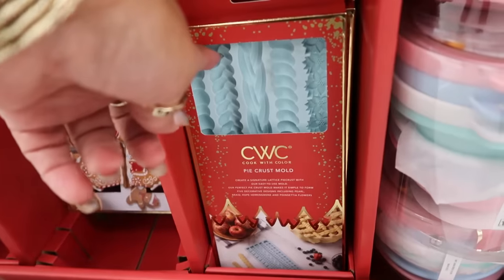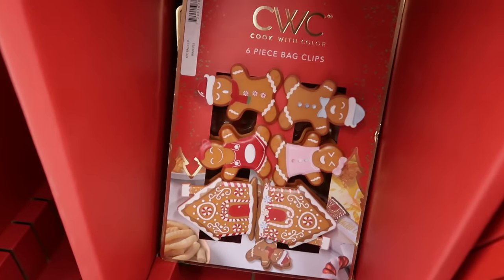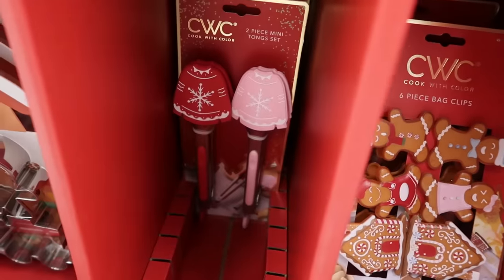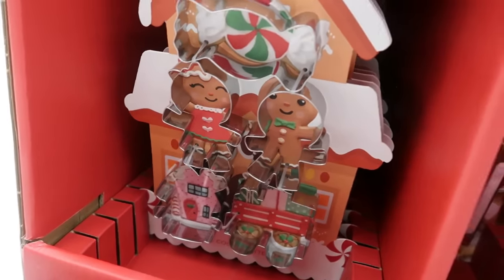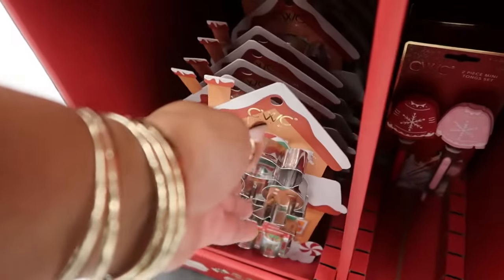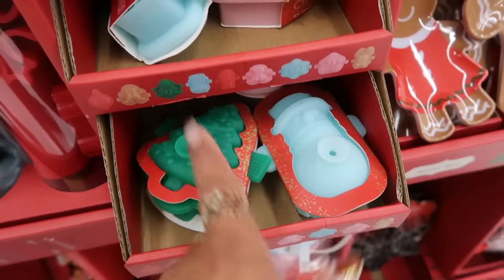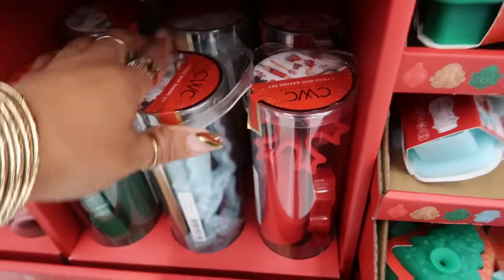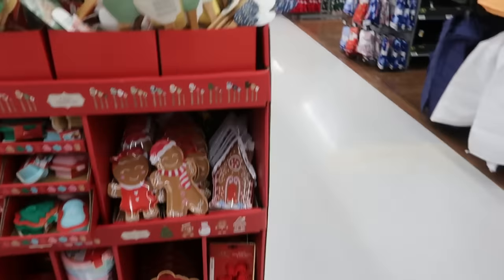There's a pie crust mold, six-piece bag clips, tongs, more cookie cutters, little candy on top, and all the ice molds in different styles. All of this is still the same price, and that is everything on these two little displays.